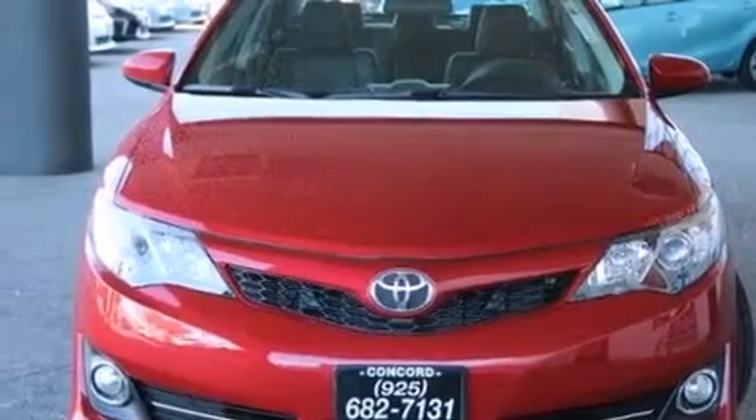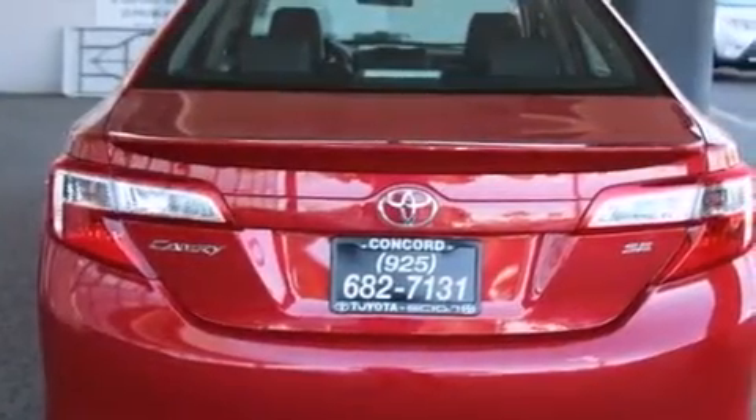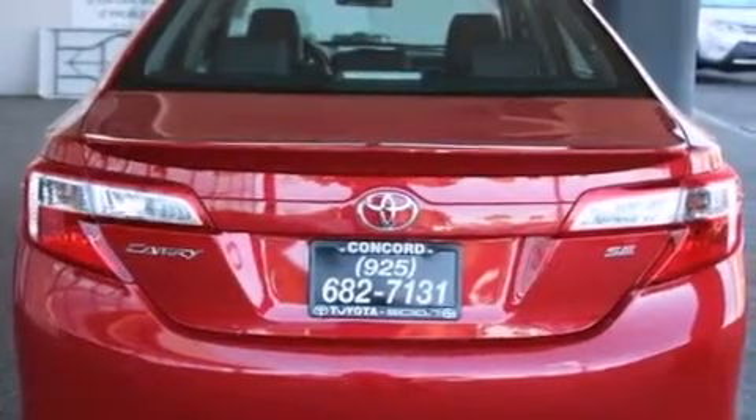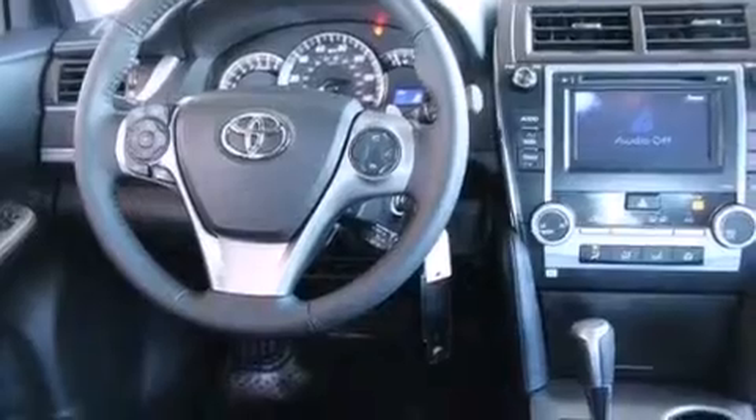Features include the Toyota Entune infotainment system, a power driver's seat, cruise control, a CD player, a leather-wrapped shift knob, front side impact airbags, air conditioning, a split folding rear seat, a rear window defroster, and the navigation system will help you get from point A to point B on time.